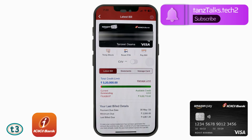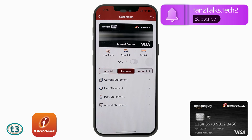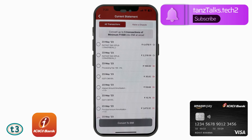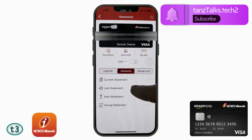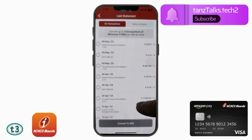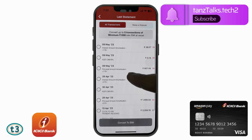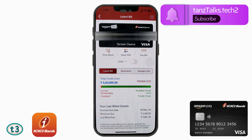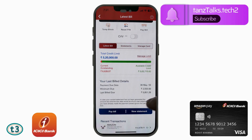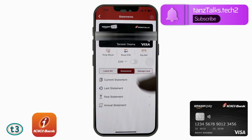If you are not confident about the bill or the payment amount, you can tap on 'Statements' to check the current statement — but note that the current statement is generated only once the current month is over. Instead, tap on 'Last Statement', which is the statement you are going to pay for. There are multiple ways to make the payment — you can tap 'Pay Bill' from here, or view the statement before paying.